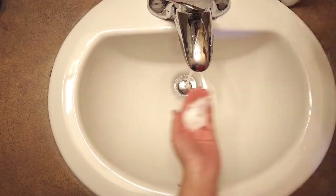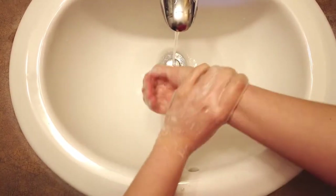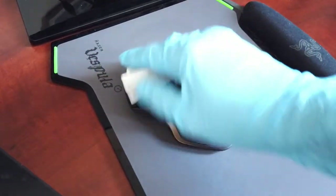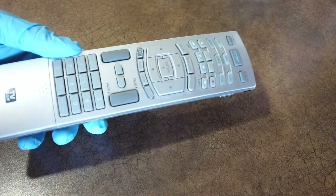Now more than ever, we're asked to wash our hands properly and for at least 20 seconds, or to use alcohol-based hand sanitizers to kill germs like viruses. At the same time, we're also asked to disinfect anything we may touch regularly on a daily basis, like our keyboards, mice, doorknobs, light switches, toys, TV remotes, and other things around the house.